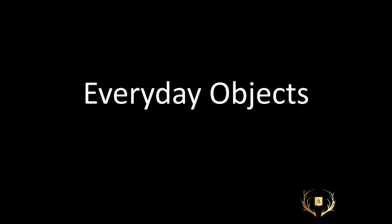Everyday objects — this is fun because we all have stuff in our lives that we need to see through a different lens. Everyday objects can be virtually anything; the powerful thing about them is when you take something and use it in repetition it keeps the eyes moving. It's very easy to reuse items from other displays, so look at what you already have and find a new way to use them. It can be as little or as much work as you like — you can paint it, bedazzle it, tape it, stripe it, or you can just simply use what you have and it looks organized and effective with very little effort.